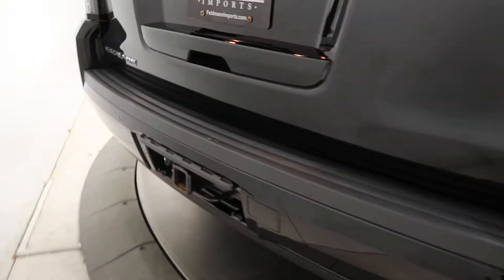Coming around back — trailer hitch, Escalade badging, and a power lift gate.